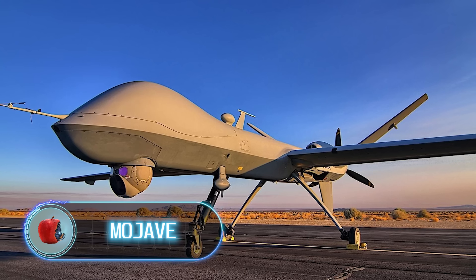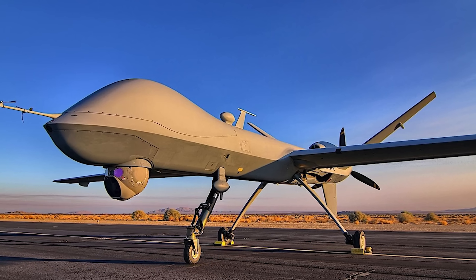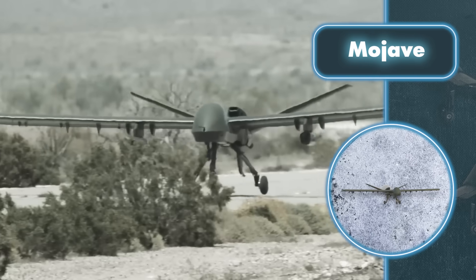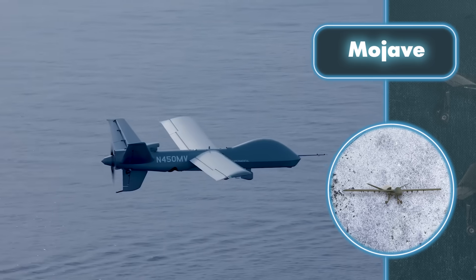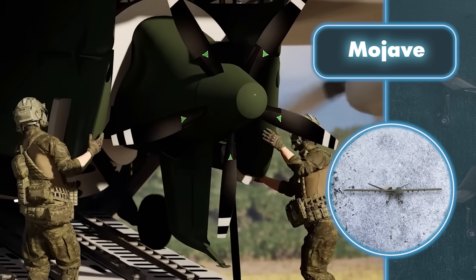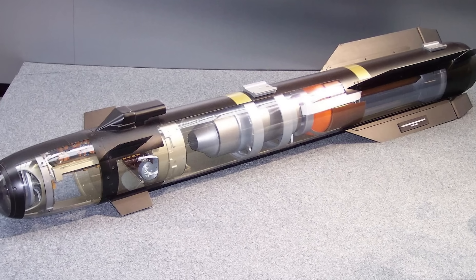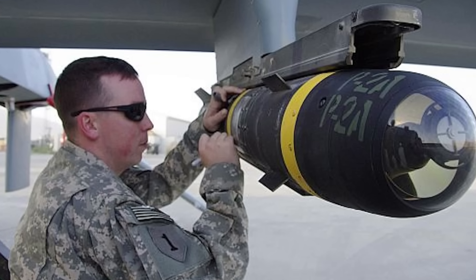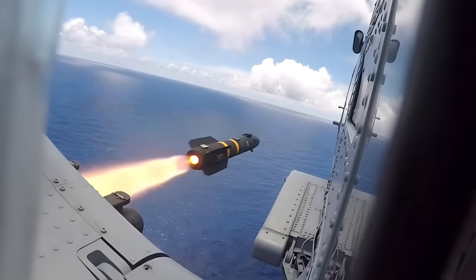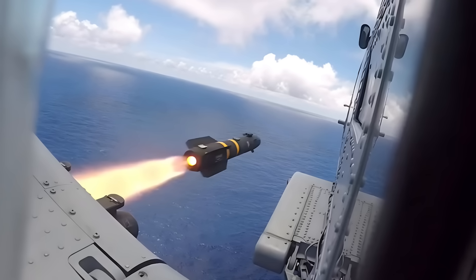Mojave. All the drones shown in the video were small, but now it's time to check out this monster. It can carry a payload of up to 3,550 pounds — loaded with missiles, of course, which is why we call it a monster. Mojave can hold a whopping 16 Hellfire missiles underneath its wings. These missiles are great at taking out various targets since they come with a laser guidance system, can be fitted with different types of warheads, and can strike targets as far as five miles away.